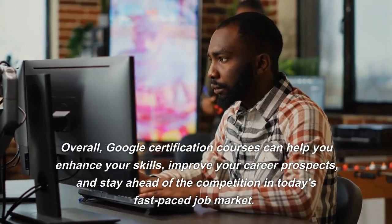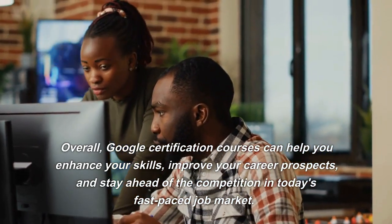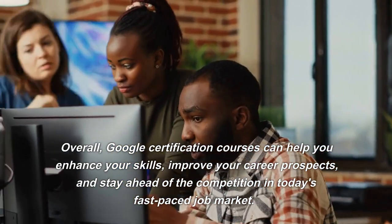Overall, Google certification courses can help you enhance your skills, improve your career prospects, and stay ahead of the competition in today's fast-paced job market.